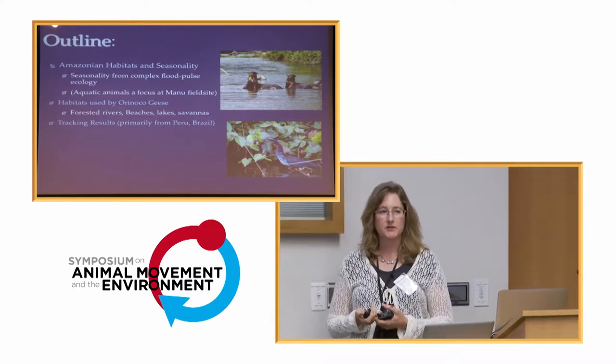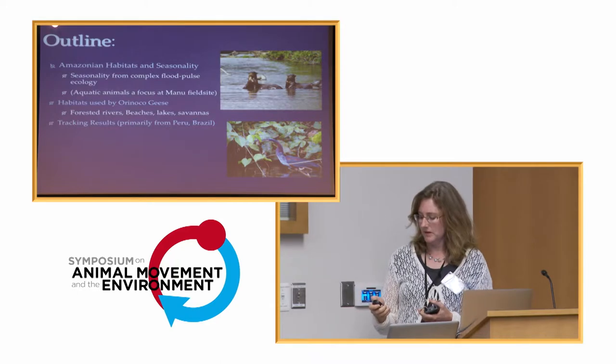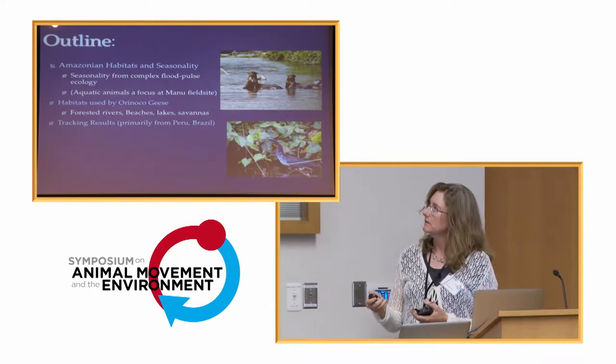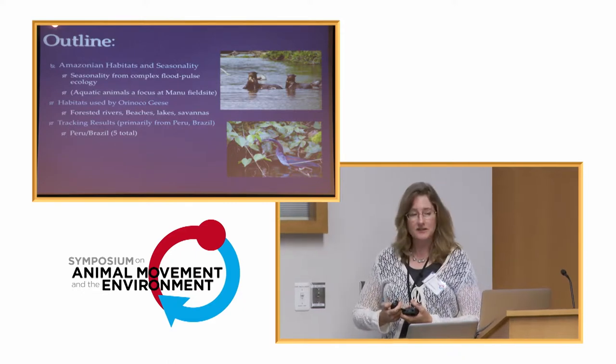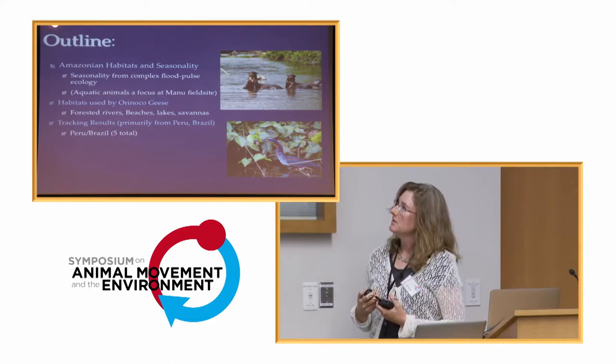I will give you some tracking results. We are using microwave telemetry GPS 30-gram PTTs with the Orinoco geese. Although I'm saying this is a talk about four countries, in fact I'm going to focus on our work from Peru and Brazil.